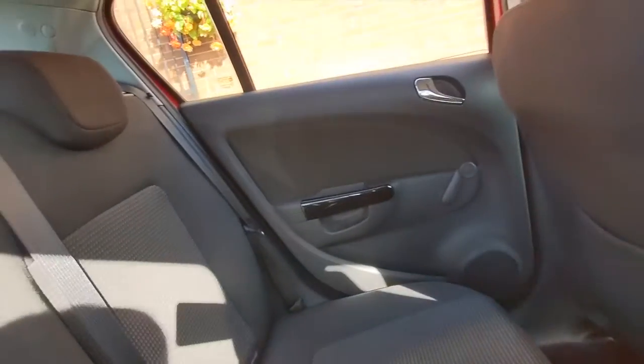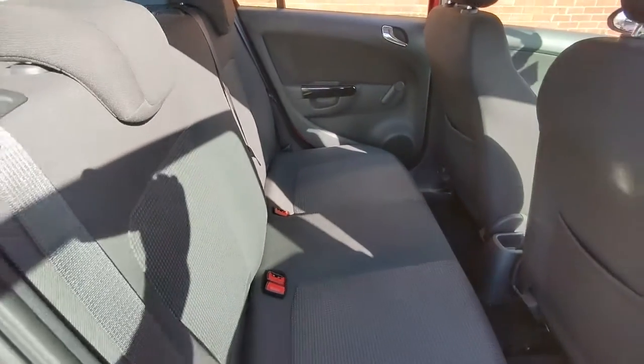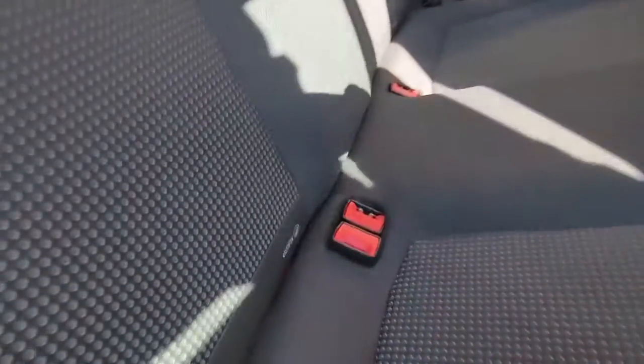In the back of the car it's pretty much the same story. There are 3 seat belts so 5 in comfort. You also have the ISOFIX child seat system, so even the kids are catered for as well.